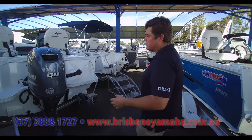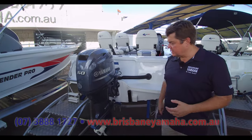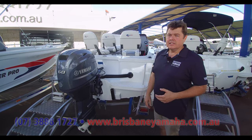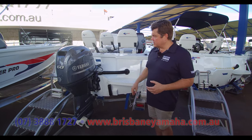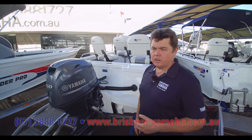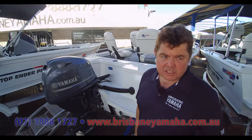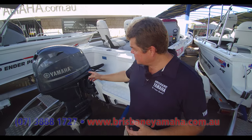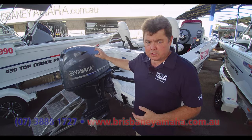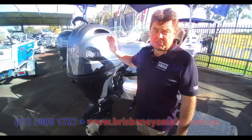Just over here is the 60 - we talked about the 50, that's the 60 again, just a state of tune but the same class-leading technology. Have a talk to the guys up in the day tree fishing guide world, see if anybody else is getting 6,000 hours on an F60 the way that they are up there. This is the sort of thing you need - if it's for a small boat and your family, this is the one to bring you home.